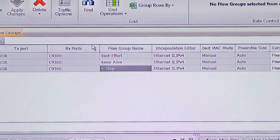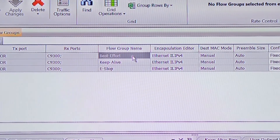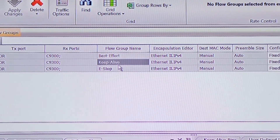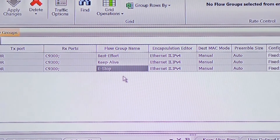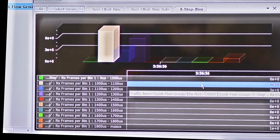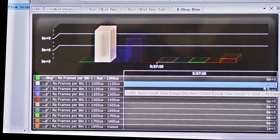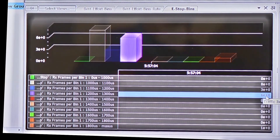Here, the goal is to measure the latency of the time-critical emergency stop signal. We are using the IX network latency bin feature to categorize the emergency stop frames received with different latencies. We now press the emergency stop button and traffic is running. We see that we have received some packets in the first bucket with latency between 1 to 1.1 ms. We also see that some packets were received in the 1.2 to 1.3 ms bucket.